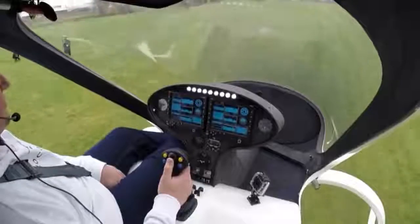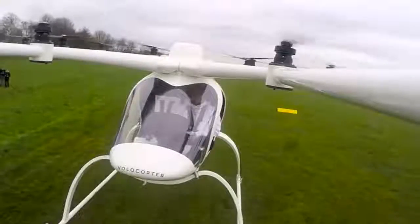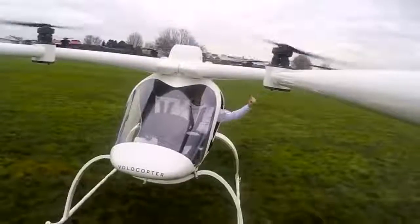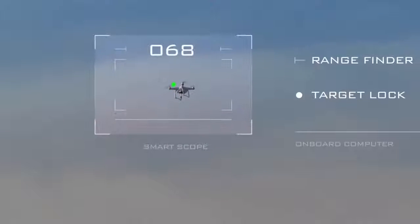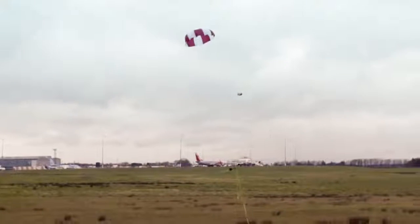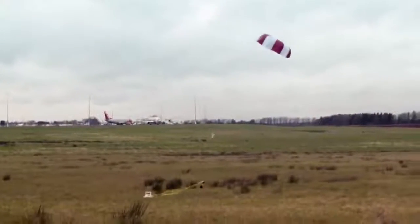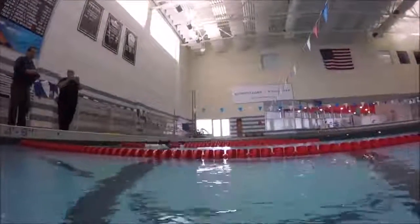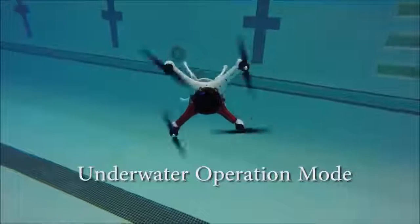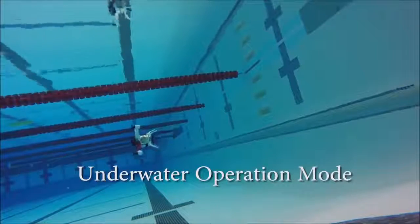#32: Manned Drone. Hovers in the air and flies with a top speed of 100 kilometers per hour. #31: Drone Capture Launcher. Captures a drone physically in a net and brings it to the ground safely under a parachute. #30: Loon Copter. A drone that goes underwater, then turns to either side, dives or ascends using its water ballast system.